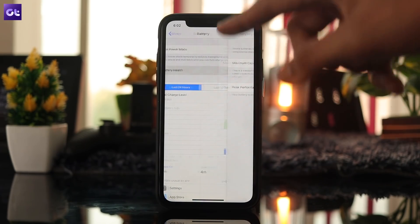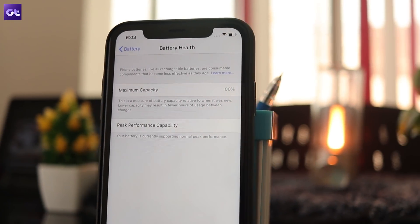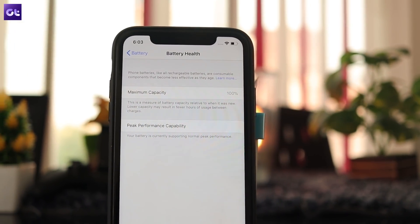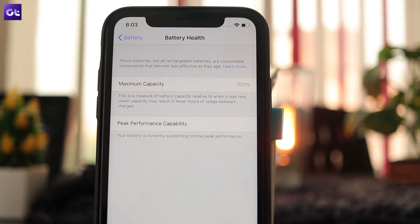To check your phone's battery health, head over to the Battery settings and tap on the Battery Health option. This will give you the current maximum capacity of your phone's battery and its peak performance capability. As you can see, this battery is as good as new — but if yours isn't, maybe it's time to get it replaced.